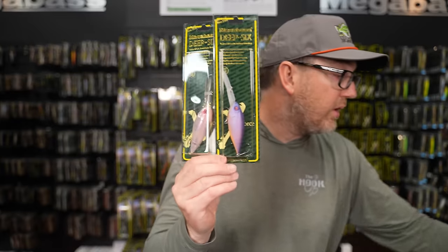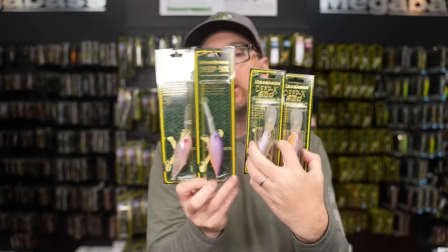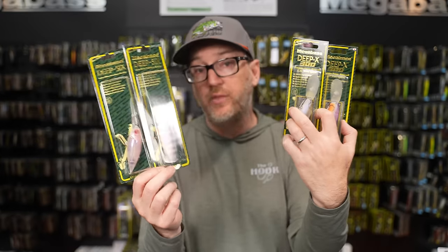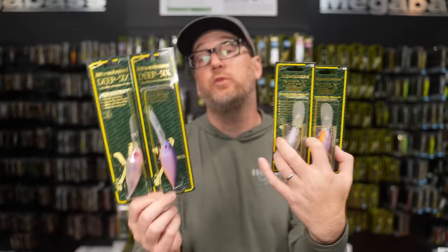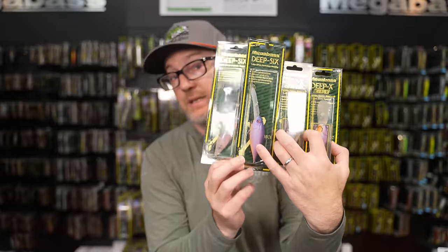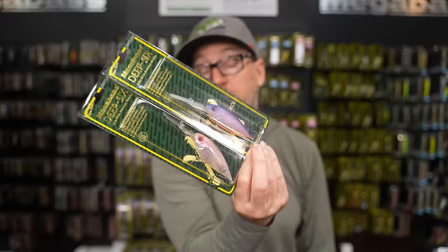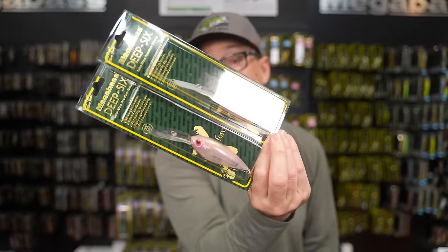Also, a lot of you have been waiting for frozen tequila, matte shad, and spawn cherry to come back in the Deep X 300 — they are back in small quantities. We should see a larger flow starting to come through, but if you've been dying to scoop up any new colors from Megabass in their hard baits, this would be a great week to scope everything out. Huge restock across the board from Megabass.